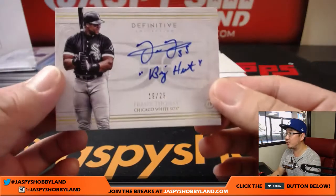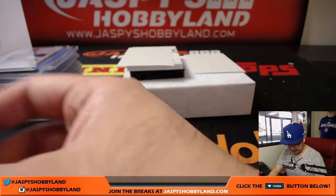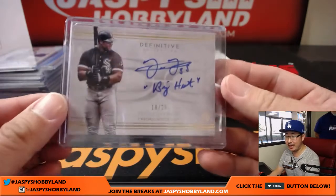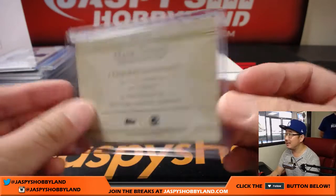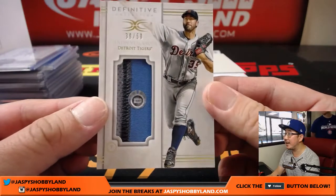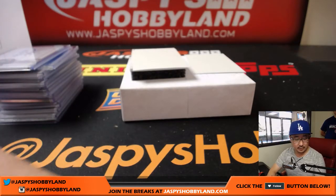We've got the Big Hurt inscription — Frank Thomas. 19 out of 25, Frank Thomas. That goes to the White Sox — Adam Wilson. Next, 39 out of 50, Justin Verlander, JC518097. Tigers — that goes to Peter Ng. Peter on the board.